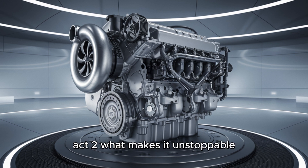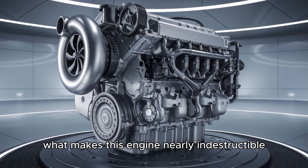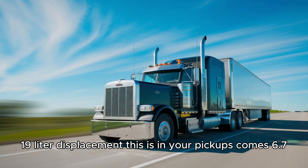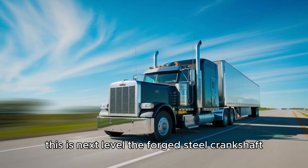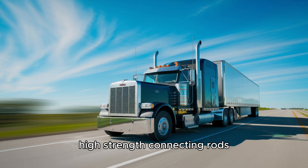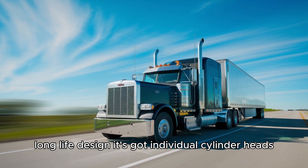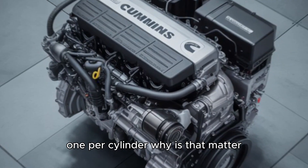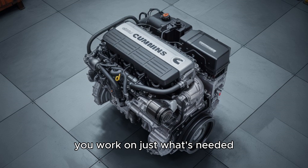ACT-2: What makes it unstoppable? Let's break down what makes this engine nearly indestructible. First off, it's a massive 19-liter displacement — this isn't your pickup's Cummins 6.7, this is next level. The forged steel crankshaft, high-strength connecting rods, and precision balance components all work together to create a low-stress, long-life design. It's got individual cylinder heads — one per cylinder. Why does that matter? Easy maintenance. You don't pull the top off for repairs; you work on just what's needed.